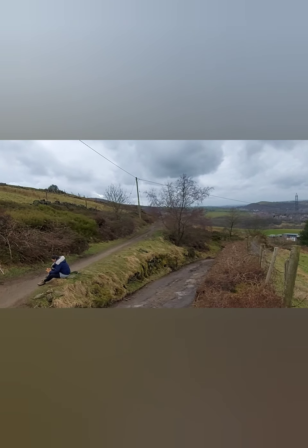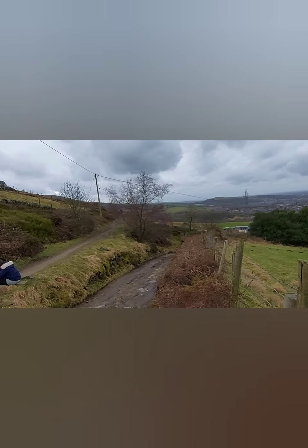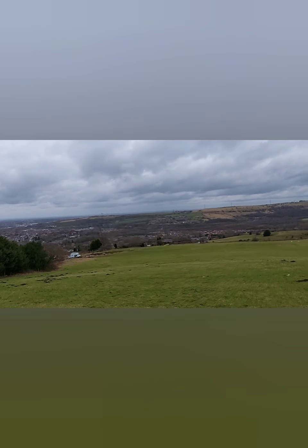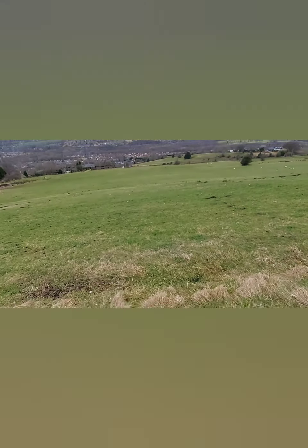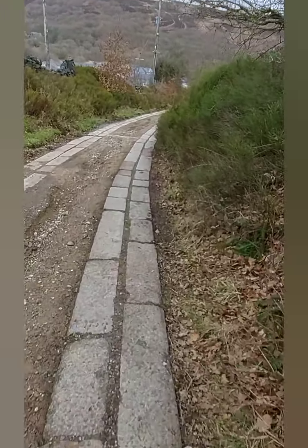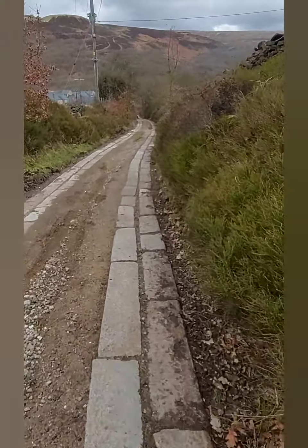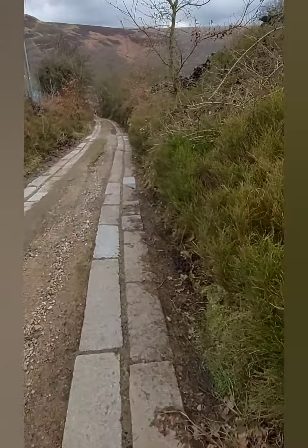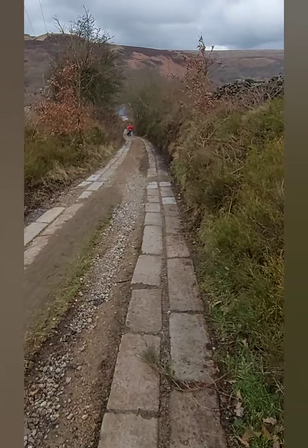It's a very tiring walk — it's not for beginners, definitely. But it's a very good walk. So we've just climbed about 1,300 feet and we are now descending. We should be going into Mossley very soon. But still it's a couple of miles away — it's not that close.